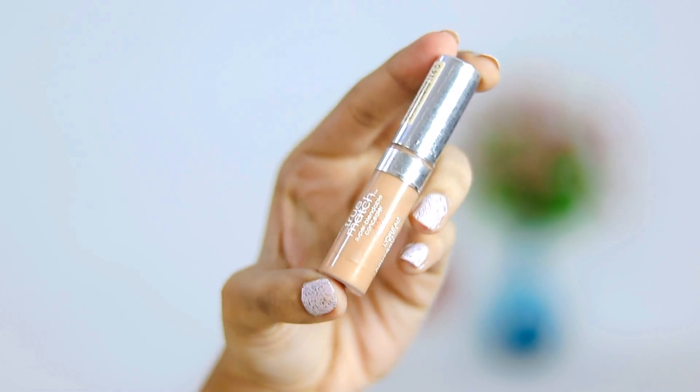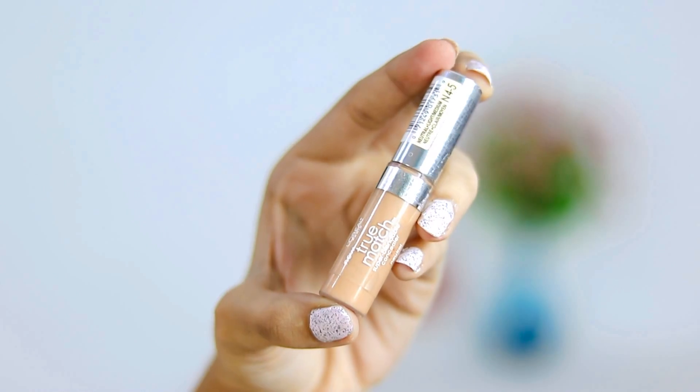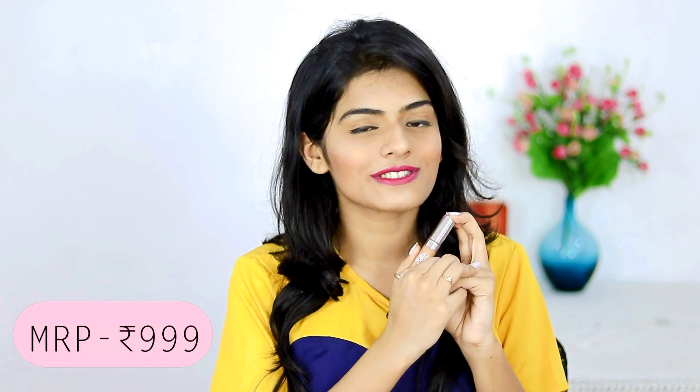The next thing that I got is something that I use on an everyday basis and I was actually running out of it. So I thought I should just stock this up because it is so, so good and I cannot live without it. It's the L'Oreal True Match Concealer. If you've seen my everyday makeup routine, you know how much I love this. I just restocked since Nykaa was having their sale and I got some discounts.